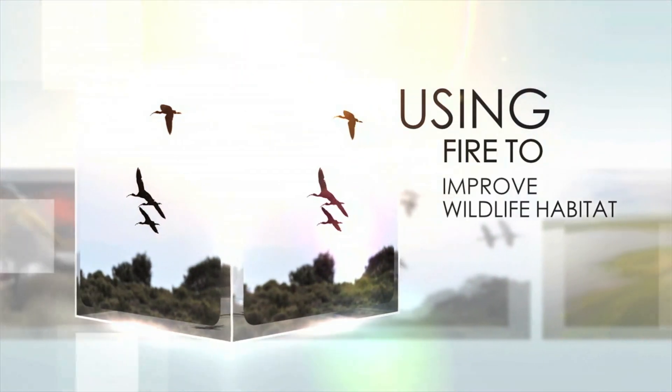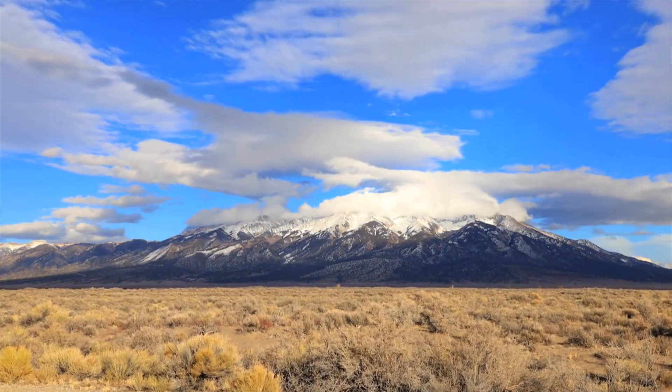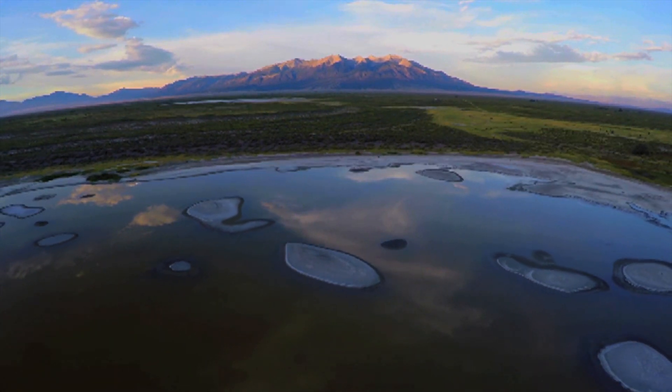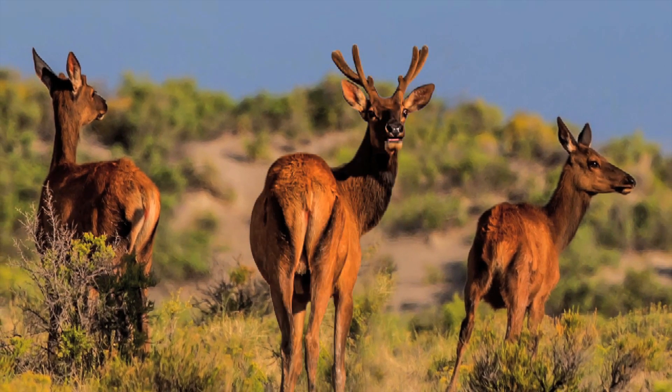Blanca Wetlands is managed by the San Luis Valley Field Office here in Southern Colorado, in the shadow of Mount Blanca. There are wetlands that intersperse this area. In addition to that, there are great recreational opportunities for both wildlife watching and fishing ponds. It's really just a wonderful place and a kind of crown jewel of the San Luis Valley.